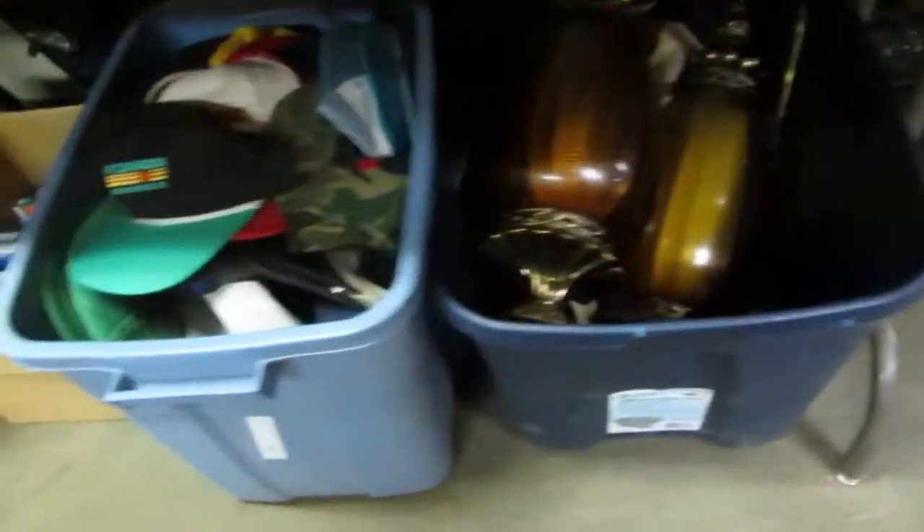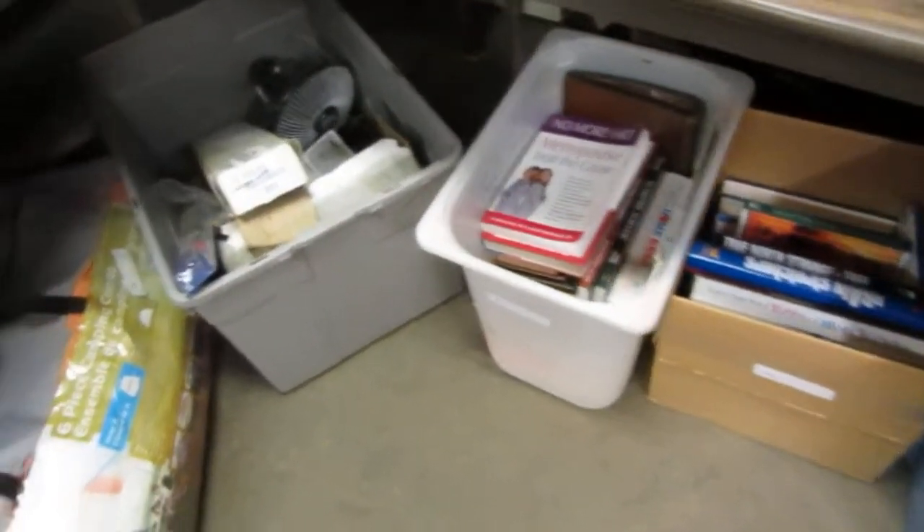We've got some leather work. Some 70s and 60s lights — those are cool. A whole bin of hats. Books on choice by the box.